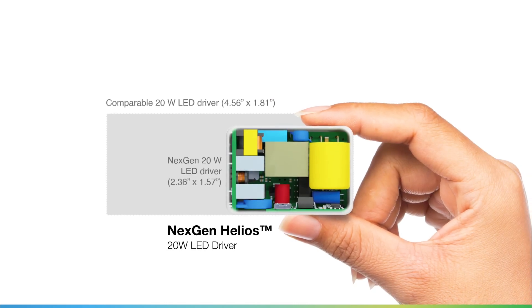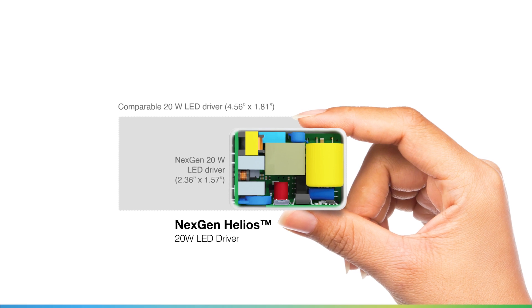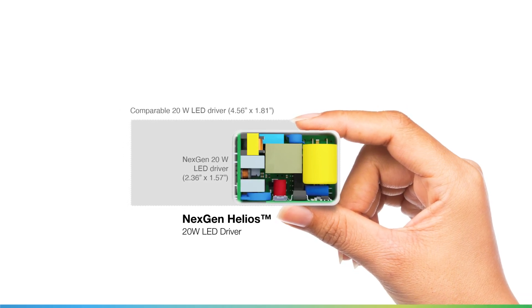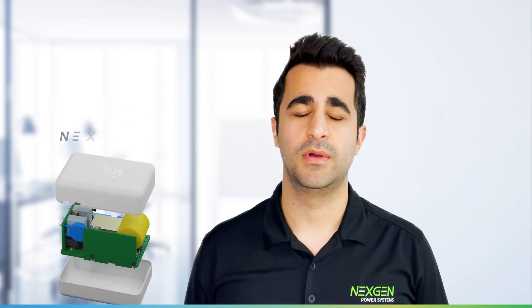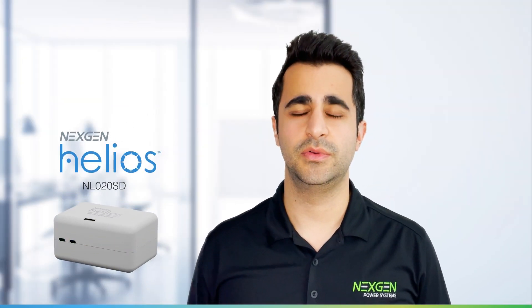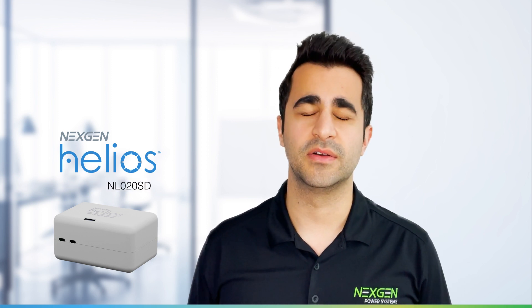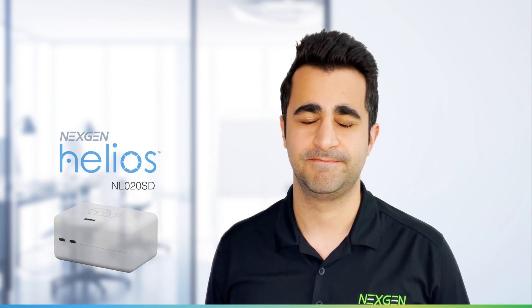It can easily be seen that the Helios NL020SD is best in class versus other comparable 20W LED Drivers in the market today. We have engineering samples ready now of our Helios NL020SD 20W LED Driver for lighting designers that want to unlock the potential of tomorrow's lighting systems.